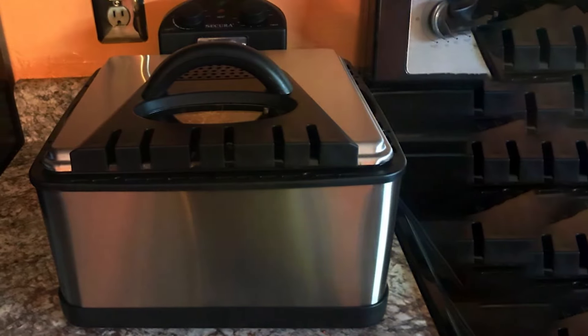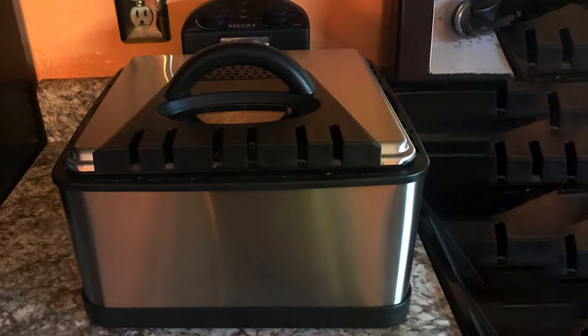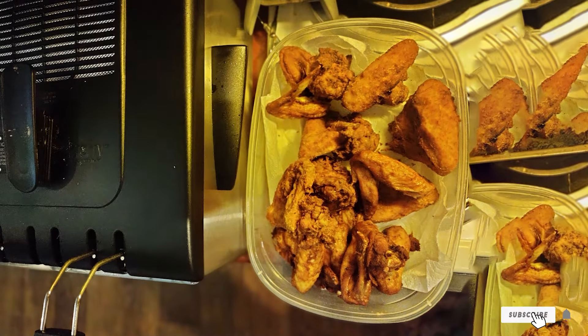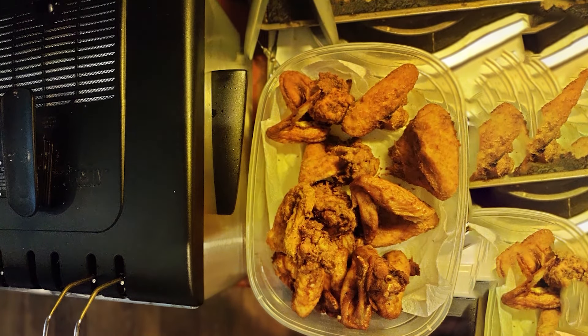Durability is a hallmark of the Sakura Deep Fryer, with its high-quality stainless steel construction and sturdy design built to withstand the rigors of everyday cooking. Priced competitively, this fryer offers exceptional value for its advanced features and performance, making it a must-have for any home kitchen.